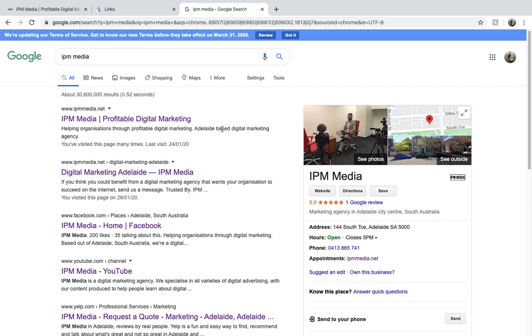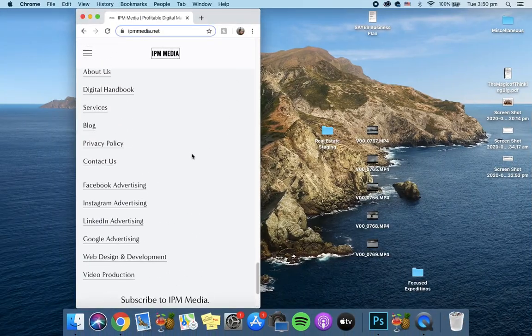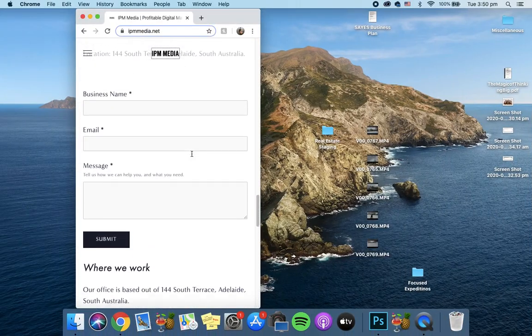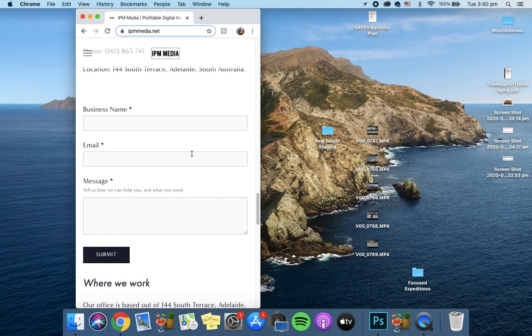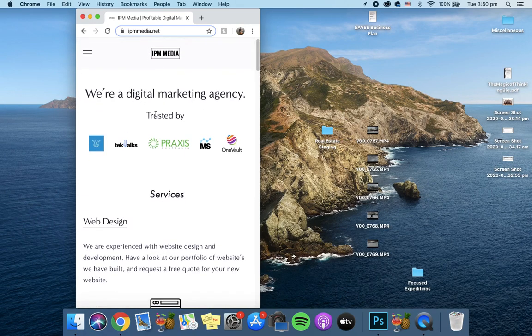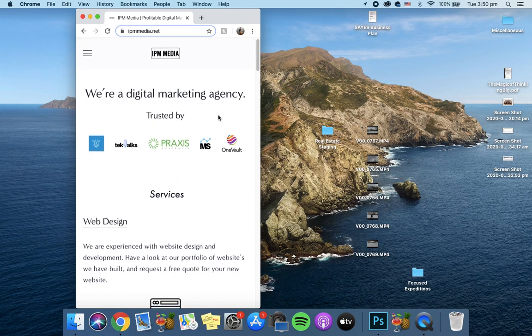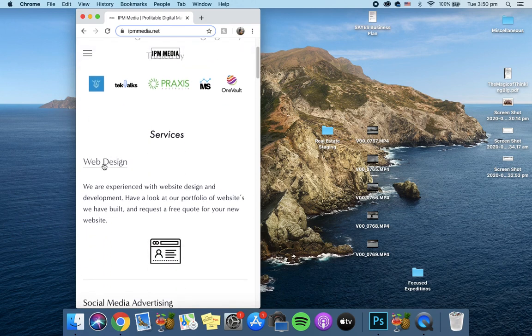Last but not least, mobile optimization is key for SEO nowadays. Because most people are using their phones for searching, you have to have a website that's optimized for mobile, and thankfully Squarespace does a really good job of that. Here you can see what my website looks like optimized for mobile. It all works and it's all clickable.